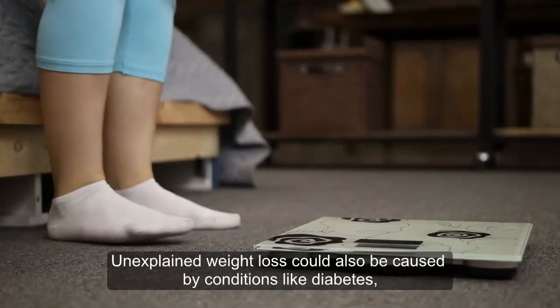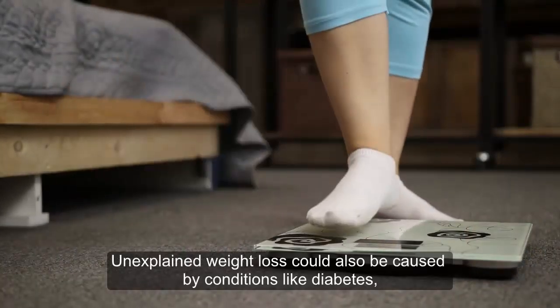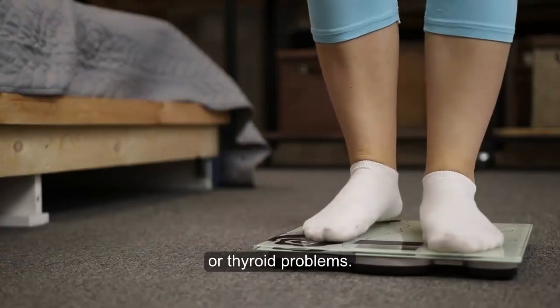Unexplained weight loss could also be caused by conditions like diabetes, cancer, depression, or thyroid problems.